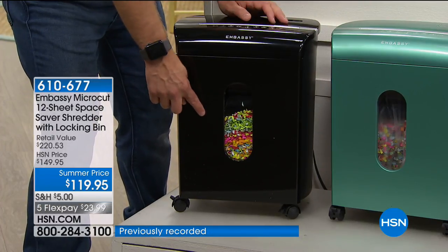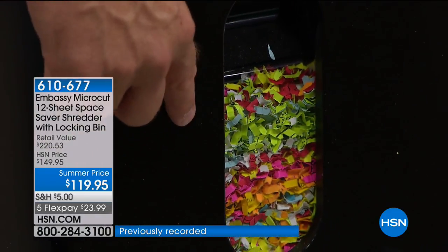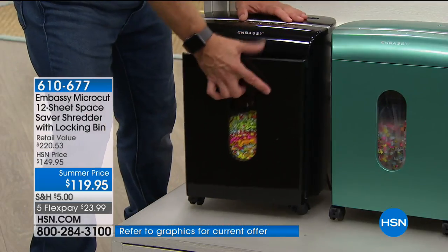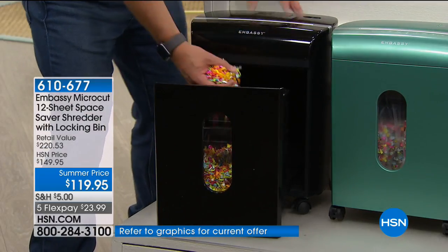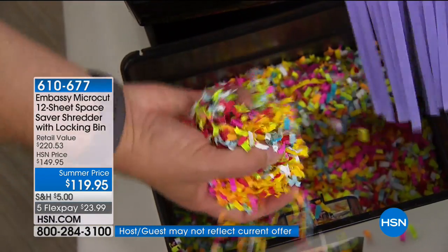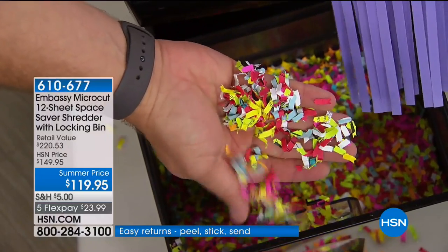One of our reviewers called it the 'instant gratification window' — she saw how it got destroyed and how small that shred is. That is the micro-cut technology, and that's really where you become less likely to become an identity theft victim. If you're still shredding with something from the 70s, that's a 30-piece puzzle — but when it's this fine and small, it's not going to happen to you.